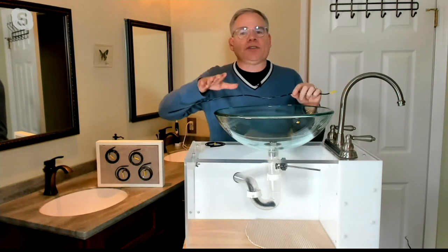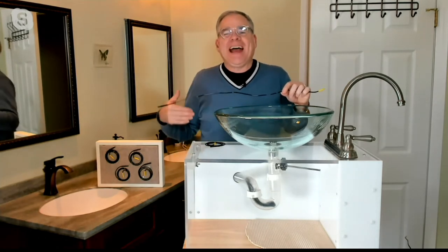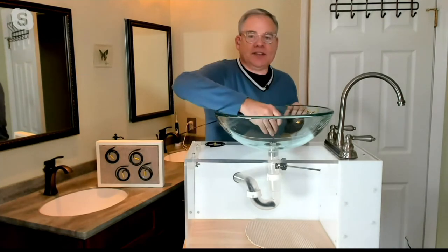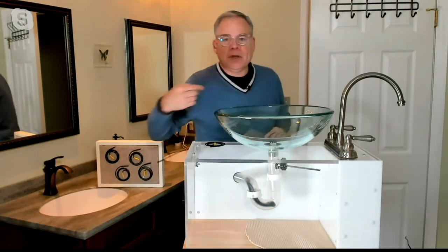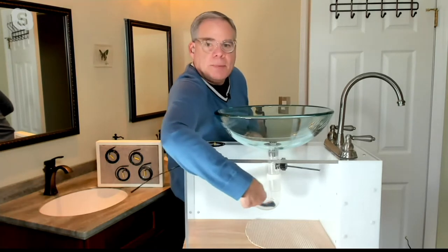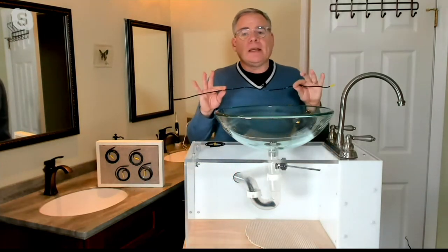Nothing starts the morning worse than standing in a foot of water as you're taking a shower. The problem with the sink is usually this stopper mechanism in the center of your drain that pops up and down. The other problem is the u-bend — hair gets clogged either in the stopper mechanism or in the bottom of that u-bend.